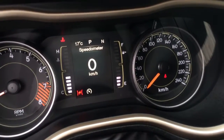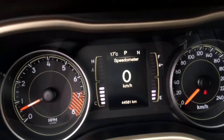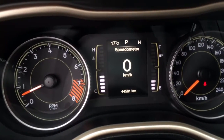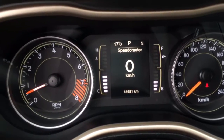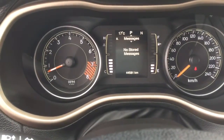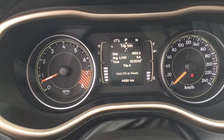Up here we have our speedometer, and then we have our outside temperature — it's 17 degrees — and we also have a compass so we're facing north. This Cherokee has just over 44,000 kilometers on it. On the steering wheel you have all these arrows and the okay button so you can go through all your menu options.